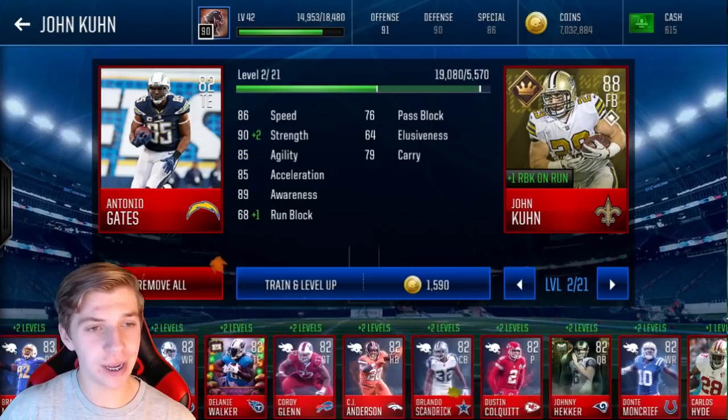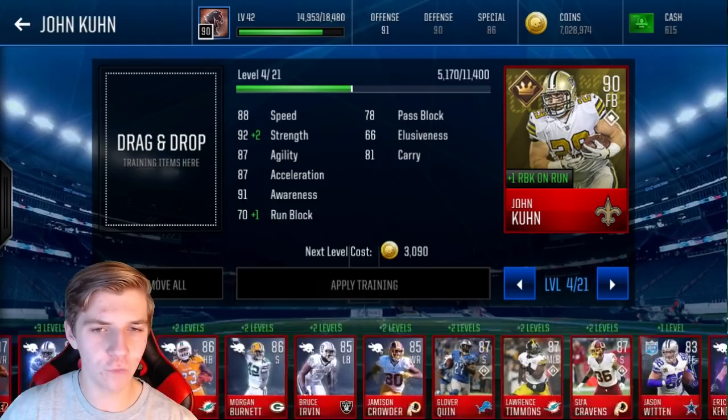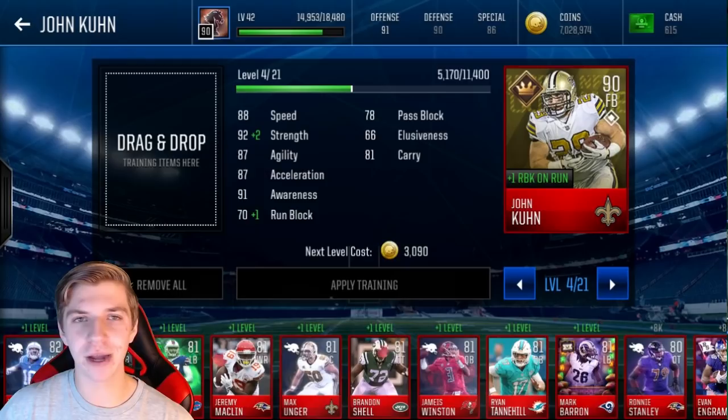Applying training points, leveling him up — we're almost at level 2 already. Antonio Gates, 82 overall, I'm not going to use him, so he might as well go into training points. Two levels right there — 90 overall. I'll just call him John K, because I don't want to butcher his last name. Another Brandon Schell going in.